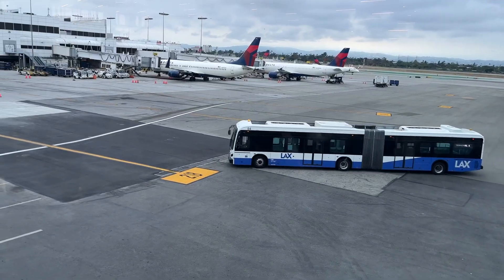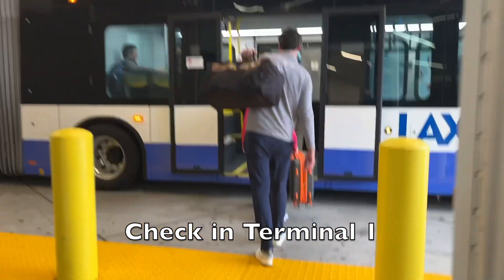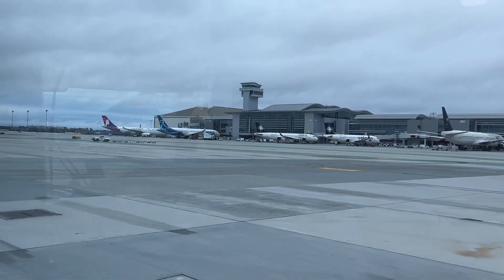We're waiting for a bus to take us to the terminal that our plane is actually parked at. Where we checked in is not where the plane is — we had to hop a bus and head to another terminal. Yet another reason to arrive very early if you're flying out of LAX.